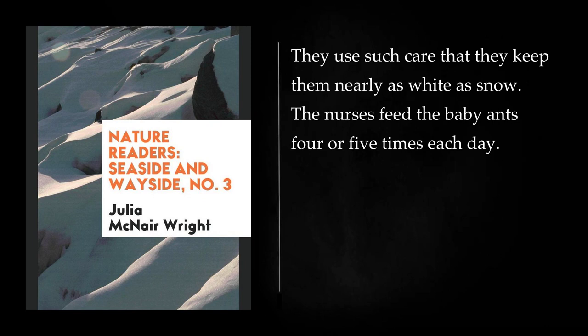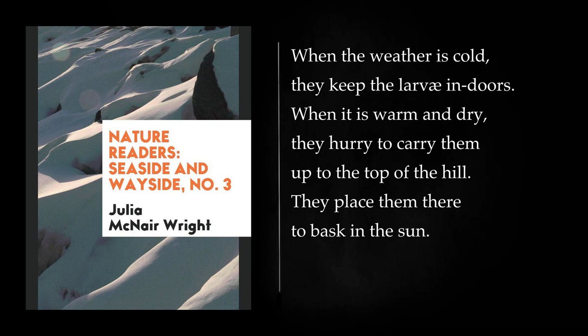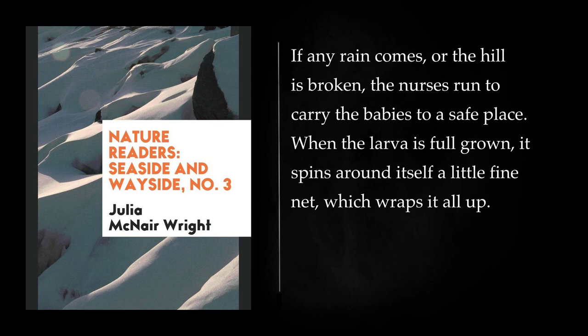They use such care that they keep them nearly as white as snow. The nurses feed the baby ants four or five times each day. The nurses prepare the food in their crops, to make it soft and fit for the little ants. The nurses stroke and smooth the larva baby. When the weather is cold, they keep the larvae indoors. When it is warm and dry, they hurry to carry them up to the top of the hill, and place them there to bask in the sun. If any rain comes, or the hill is broken, the nurses run to carry the babies to a safe place.